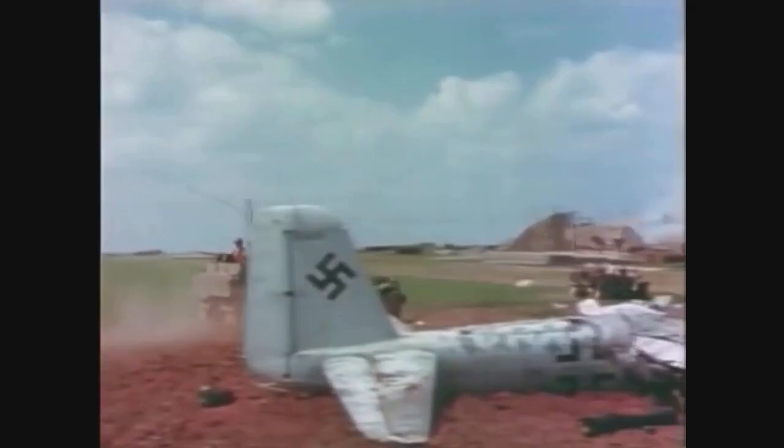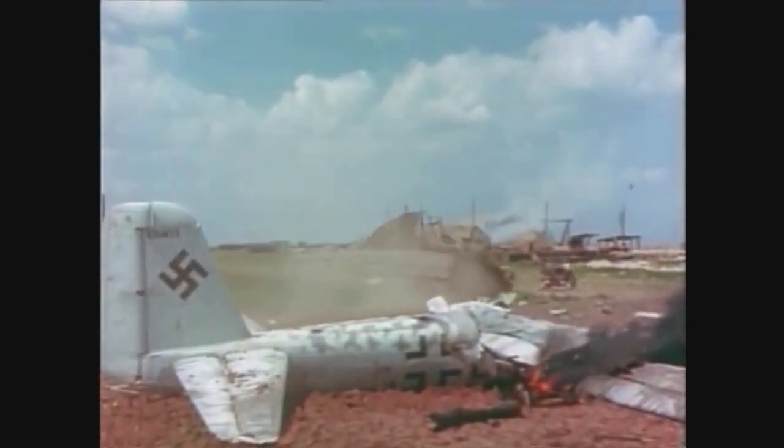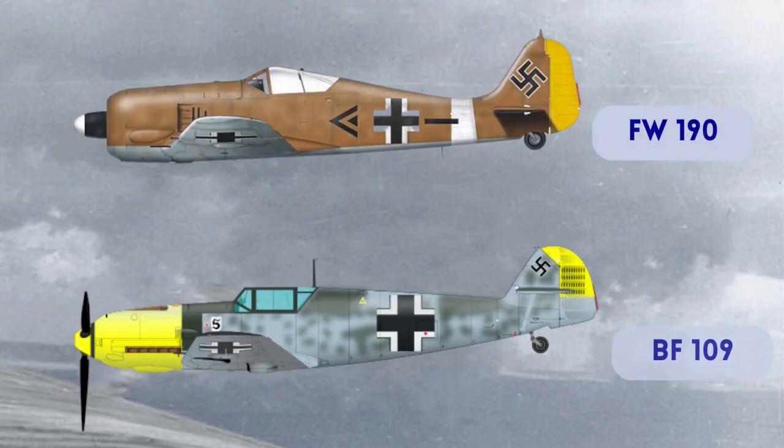In addition, the British tactic of forming fighter squadrons in pairs further challenged the Mi-110, which was often outnumbered. Because of all this, it suffered heavy losses and was replaced by more suitable aircraft such as Messerschmitt BF-109s.